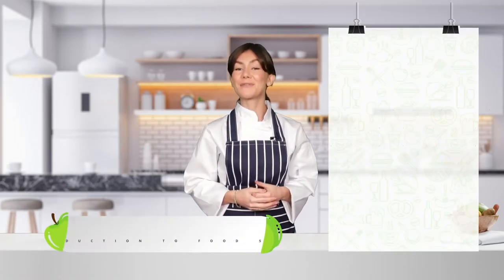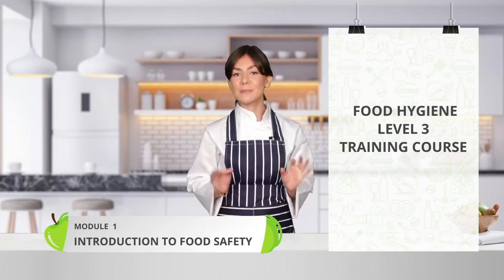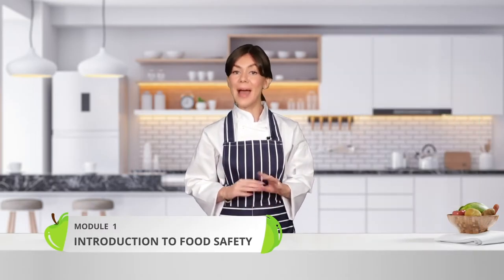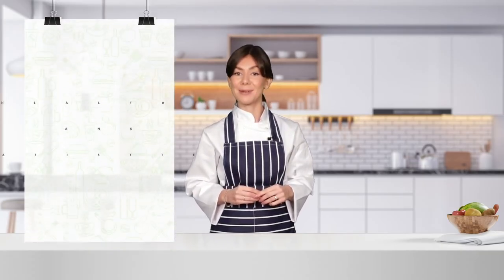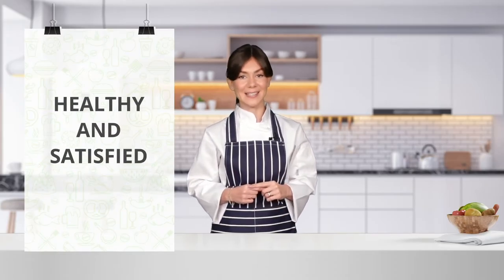Hello, welcome to the Food Hygiene Level 3 training course. This course is specifically designed to make you competent in maintaining impeccable hygiene standards when working with food. If you follow the things we cover in the course and apply it to your work, then you will be able to ensure your customers remain healthy and satisfied with your hygiene standards.